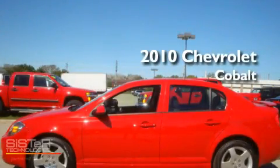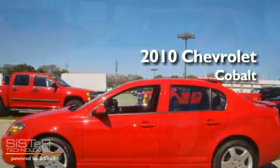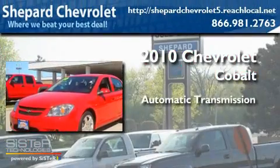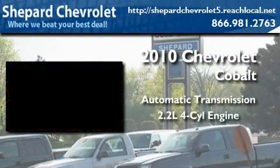This is a 2010 Chevrolet Cobalt. This car has an automatic transmission and an inline four-cylinder engine.